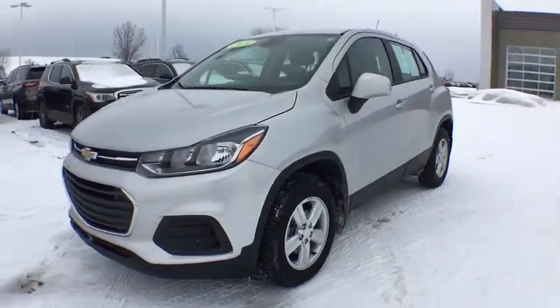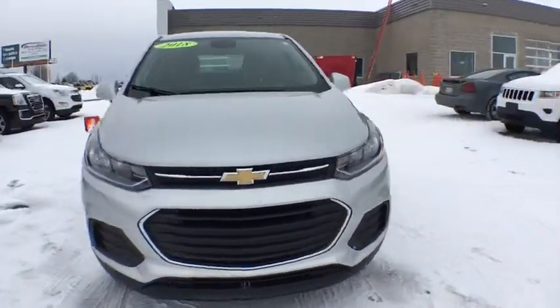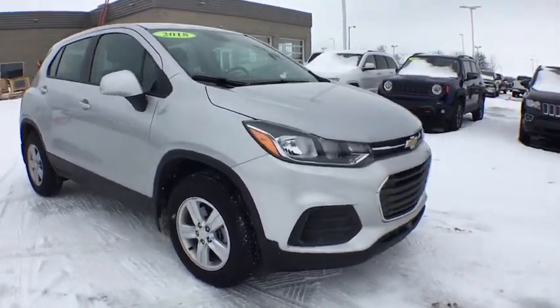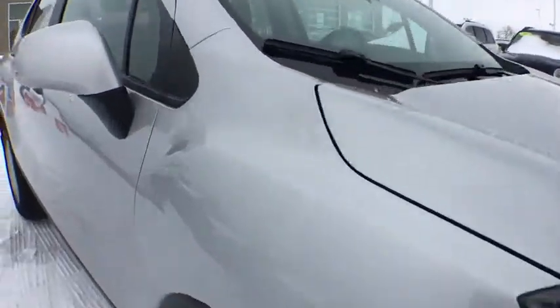The 2018 Chevrolet Trax. The Trax is tiny on the outside but remarkably spacious within. It comes with a clean and modern interior. This vehicle has less than 15,000 miles.